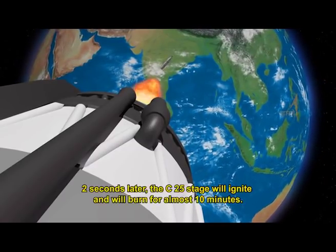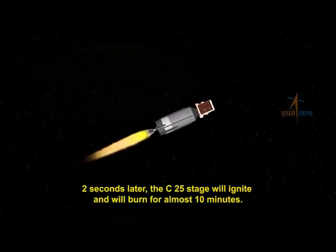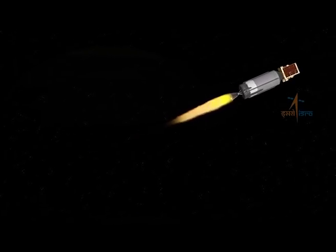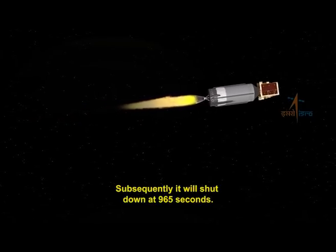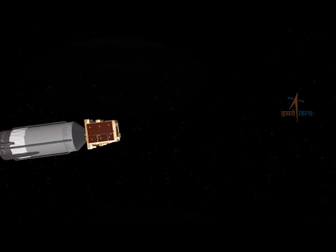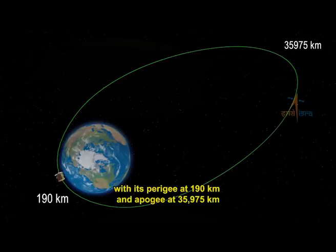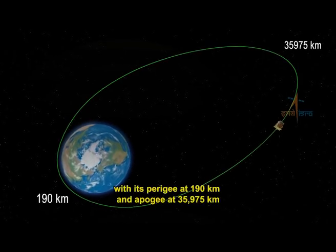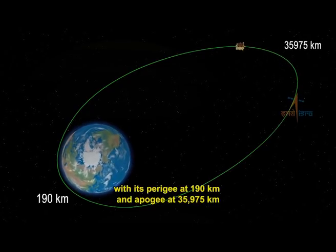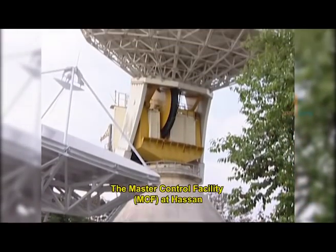Two seconds later, the C-25 stage will ignite and burn for almost 10 minutes, shutting down at 965 seconds. GSAT-29 is planned to be injected into a geosynchronous transfer orbit with its perigee at 190 kilometers and apogee at 35,975 kilometers.